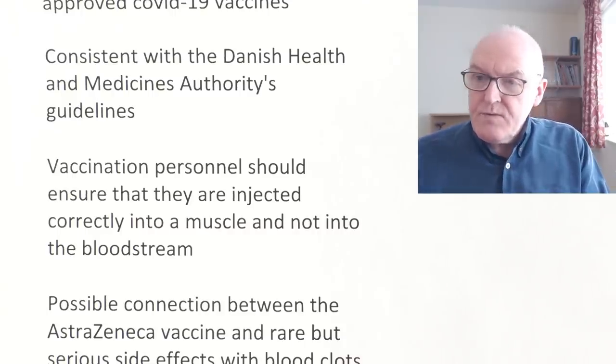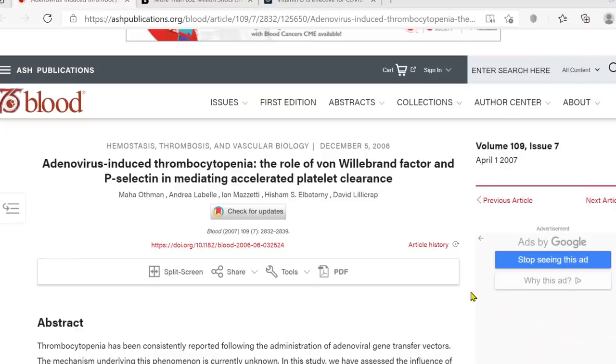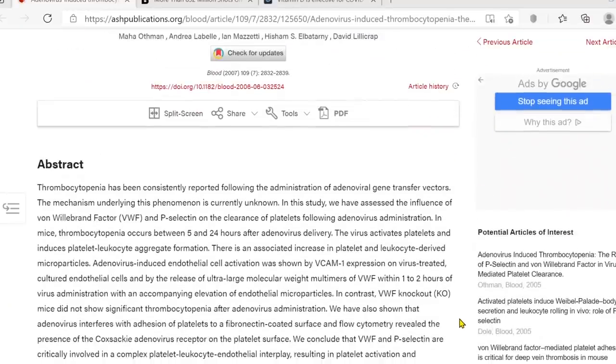We put together the theoretical evidence from the mice paper, noting that thrombocytopenia has been consistently reported following administration of adenovirus gene transfer vectors. These side effects are rare — in 40 years of giving injections I think I remember once drawing back some blood, but that was the only time. Suppose an inadvertent intravascular injection is given once every 10,000 times, and that happens to coincide with, say, a pre-menopausal woman on oral contraceptives — it's a variable to eliminate.